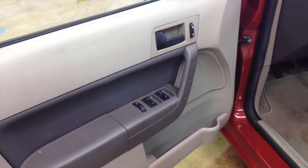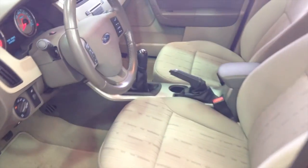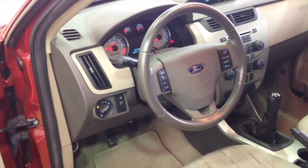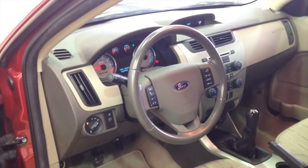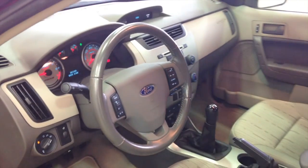Let's take a look at the interior. Inside you will find power windows, power door locks, and power mirrors. It does have steering wheel mounted controls for your radio and your cruise control. It is also equipped with Microsoft Sync.